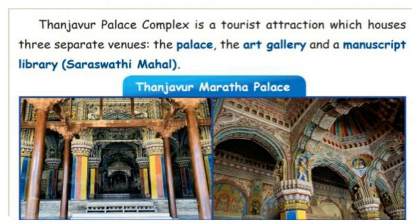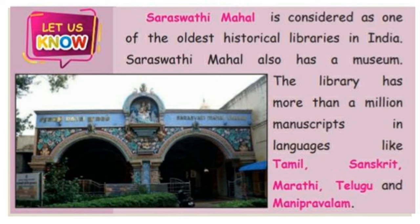Saraswati Mahal is considered one of the oldest historical libraries in India. It is a library and also has a museum. The library has more than a million manuscripts in languages like Tamil, Sanskrit, Marathi, Telugu, and Manipravalam. This is one of the oldest libraries in India.